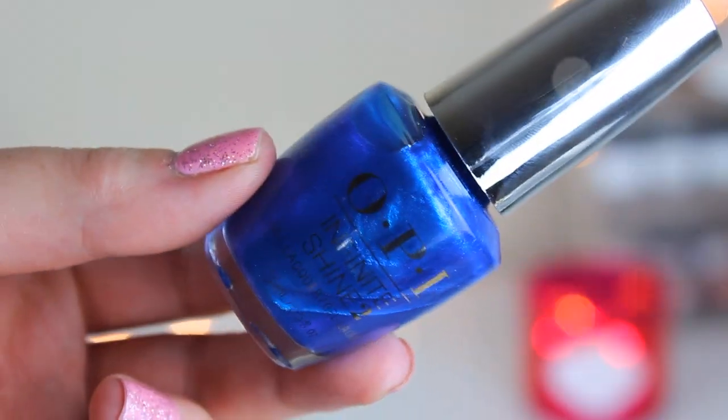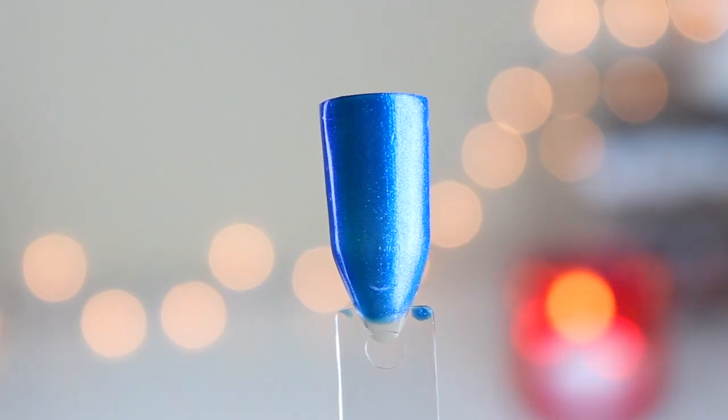The next one was also sheer. This is called Do You See What I Sea — S-E-A. This one looks super pretty in the bottle, and even in the store it looked amazing. I'm not super into metallic nail polishes, and this formula was so thin — I did three coats and I can see right through it. If you're into this shade, you might want to layer it. I think these two sheer ones would look really good layered together, like two coats of one and one or two of the other.